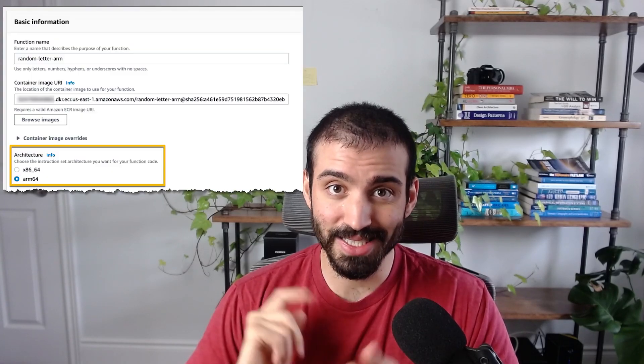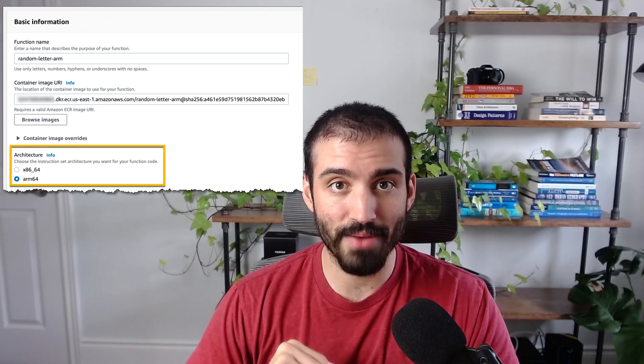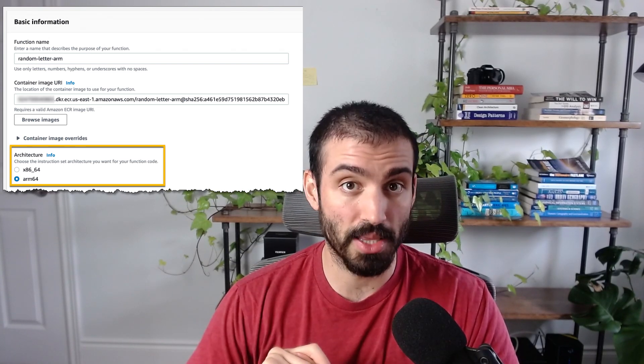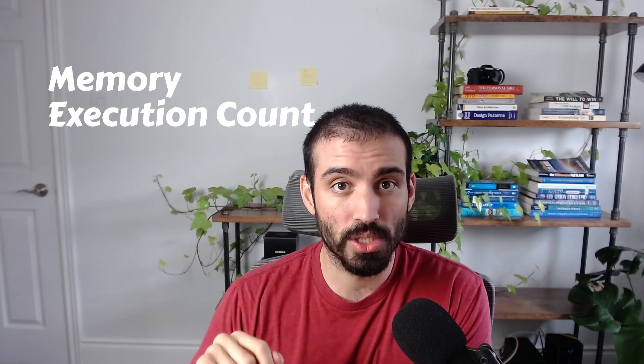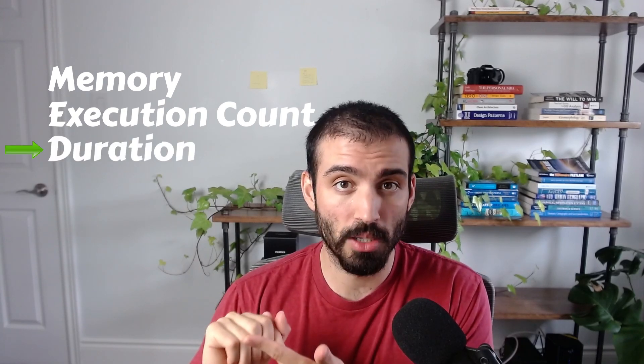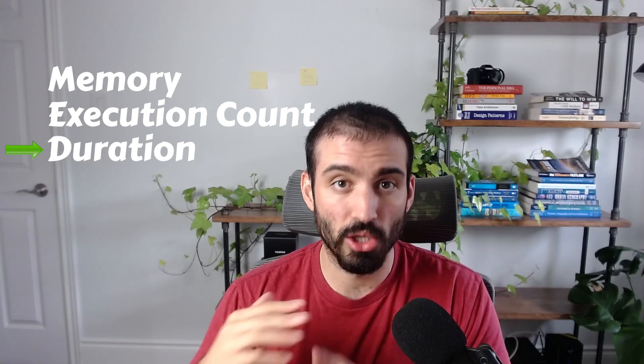Applying this to AWS Lambda, users can either adjust their existing Lambda functions to use Graviton2, or select Graviton2 for their new functions. The big news is that you get a 20% lower cost from the duration component of the Lambda cost model. The Lambda cost model consists of a few main components: the amount of memory you provision, the number of executions, and duration — and for that duration component, you're going to get 20% lower cost.